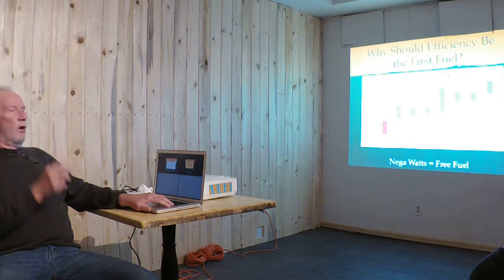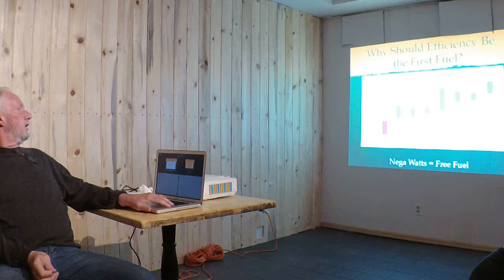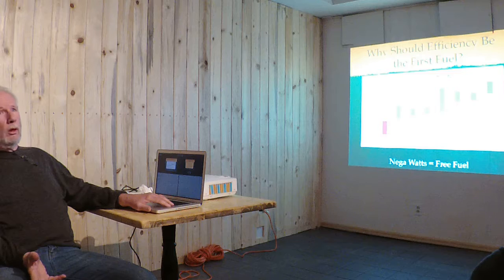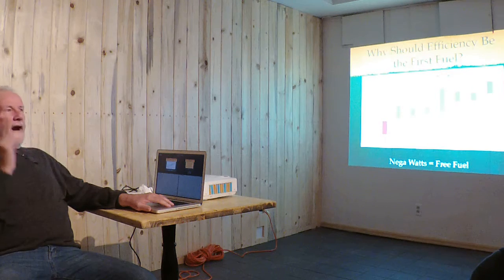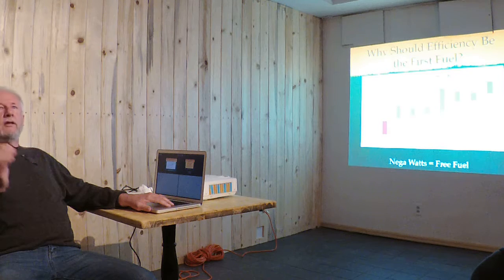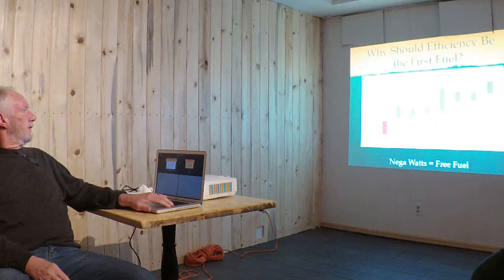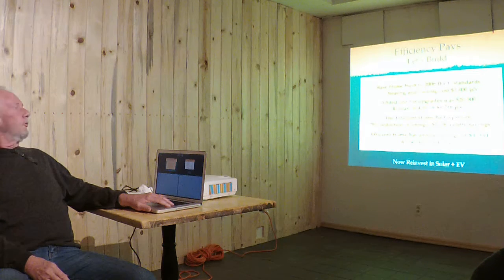Energy efficiency costs zero to 4 cents per kilowatt hour — that's the highest price for efficiency, and it's still lower than the lowest price for any other form of energy.